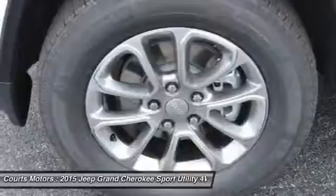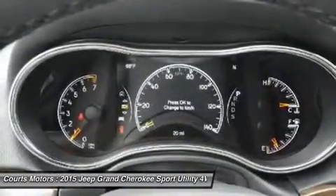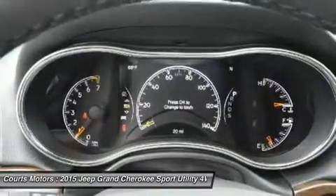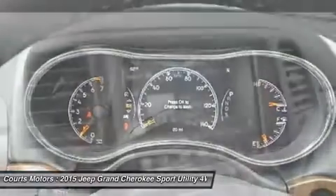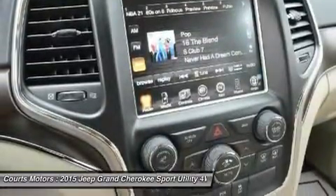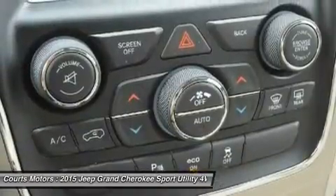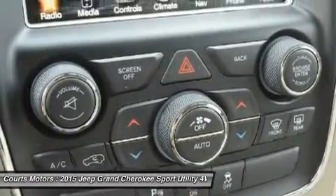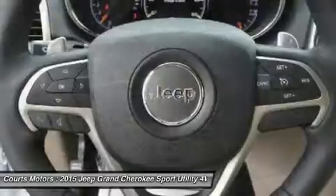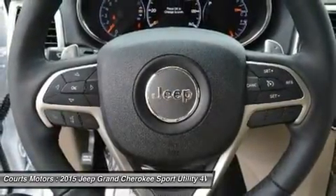Choose from three different engines including the new 3.0L EcoDiesel V6, which can attain up to 30 highway MPG, drive up to 730 miles on one tank, and tow up to 7,400 pounds. The 3.6L V6 engine features a new 8-speed automatic transmission with paddle-shift steering wheel controls, and the new Eco Mode improves fuel efficiency by 9% and tows up to 6,200 pounds.